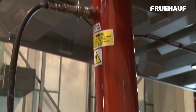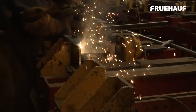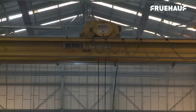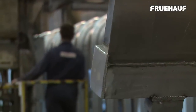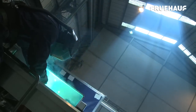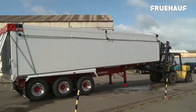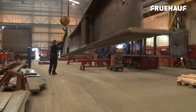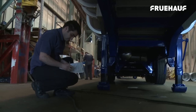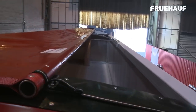Dedicated jigs and fixtures provide accurate consistency on volume runs and the bespoke product. This short video highlights the significant benefits provided with the semi-automated process. Fru-Off are always in complete control of their in-house manufacturing process, from start to finish. A precise manufacturing process means each Fru-Off Tipper trailer is built to precise measurements, customer specifications and delivered on time.